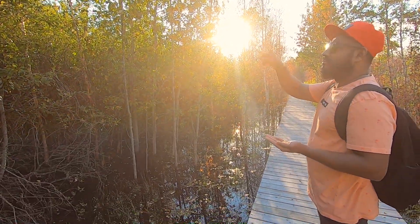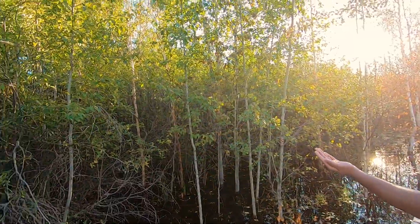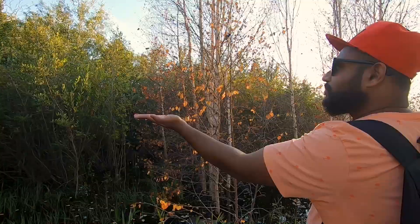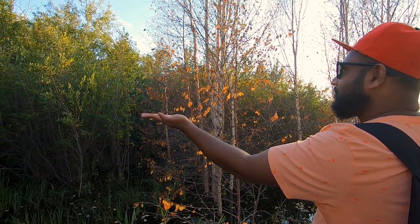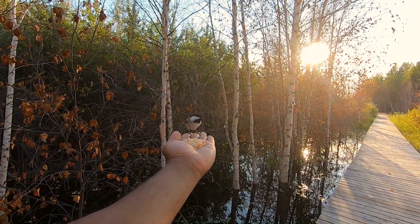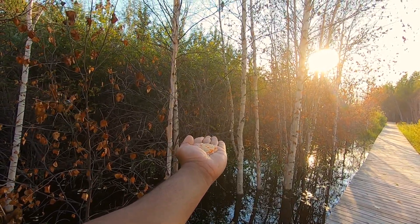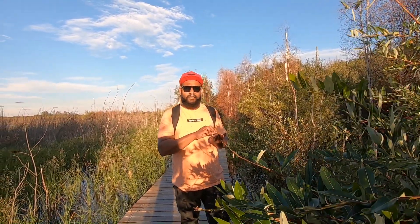I see a bird's nest — there's a bird's nest right over there. Let's go and find some more.